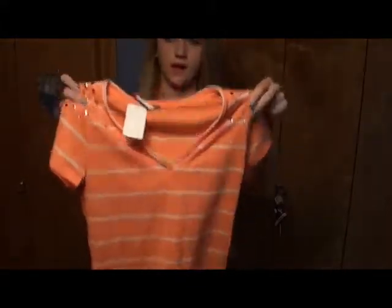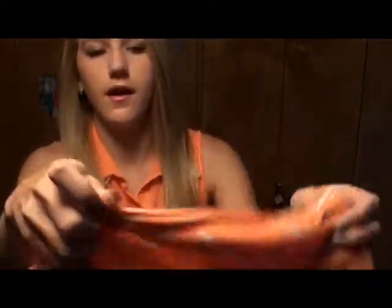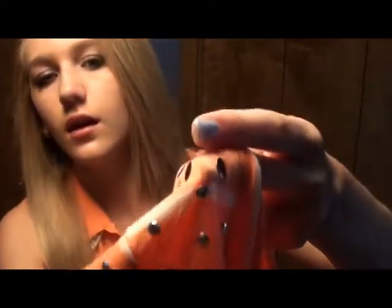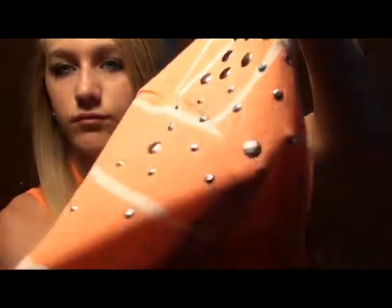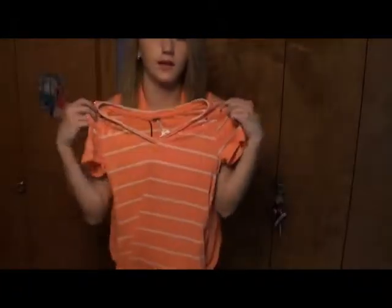This shirt is like the color I have on right now — exactly the same but it has white stripes. On the shoulders there are these gem things. I really like it and it's tighter fitting. This was only $5.